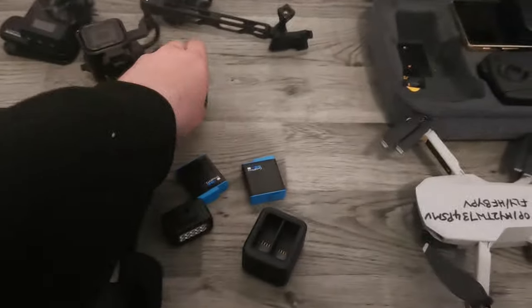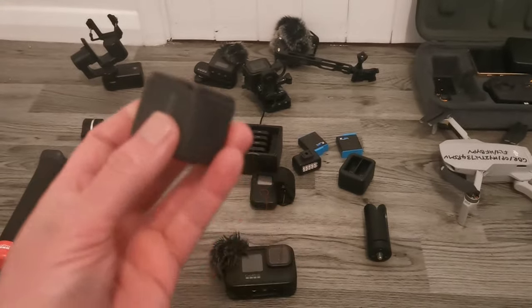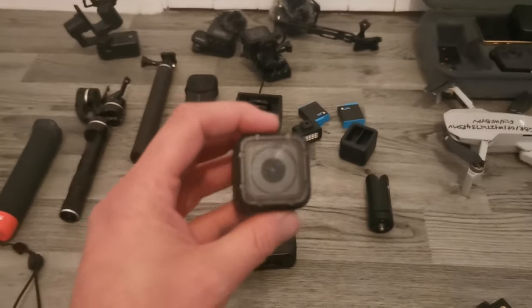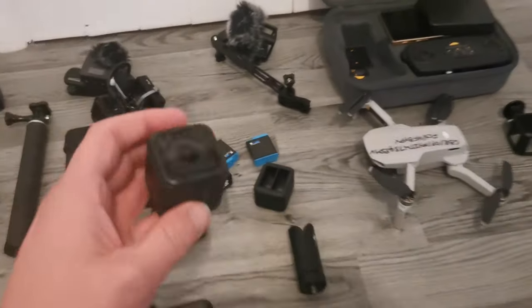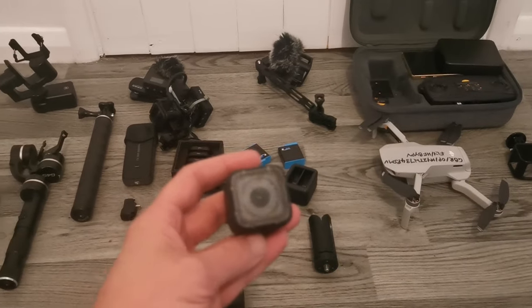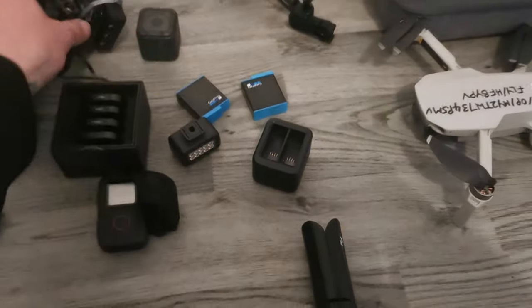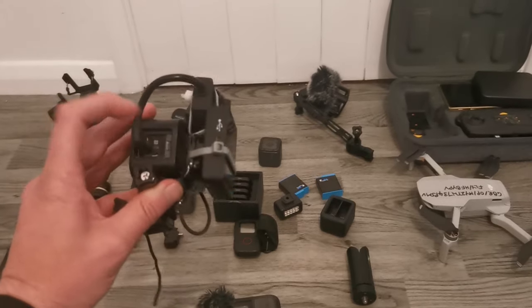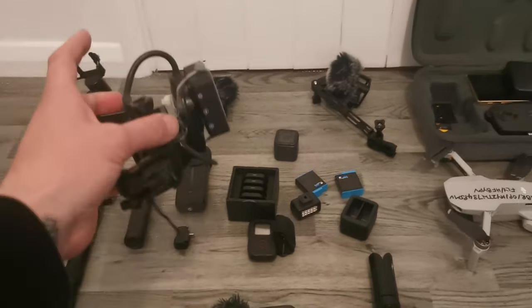I also have these, which are Hero Session 5s. The stability on these is absolutely amazing — they're so small, they're a point-and-shoot. You can put them in their cage and clip it to the car, point and shoot, one button to record. It gets really amazing footage. I've added a mic adapter and a radio mic, so I have the mic inside the car as well. Brilliant footage.